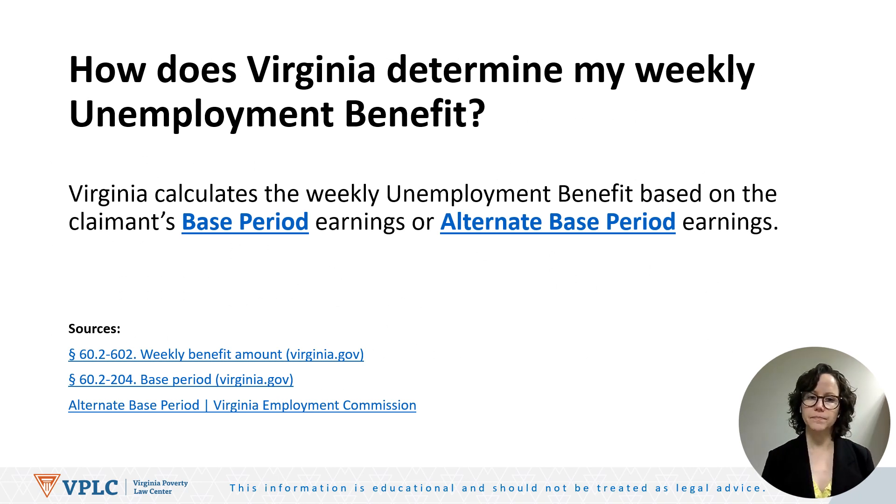Let's get started. The first question is: how does Virginia determine my weekly unemployment benefit? The answer is that Virginia calculates the weekly unemployment benefit based on the claimant's base period earnings or the claimant's alternate base period earnings.